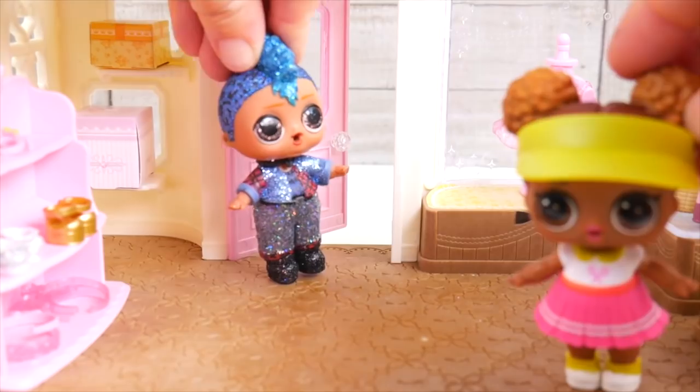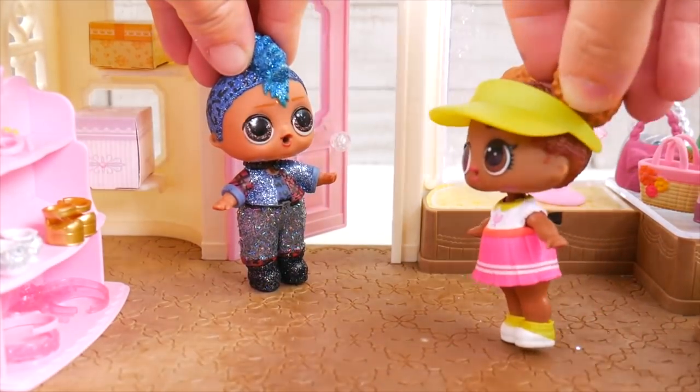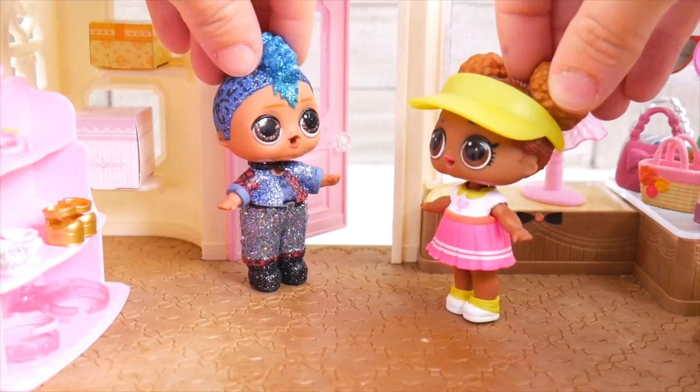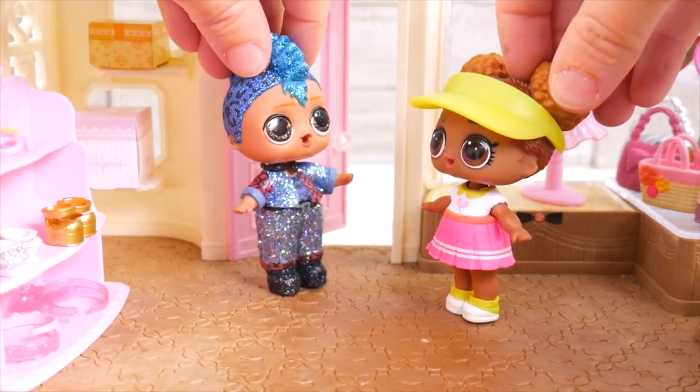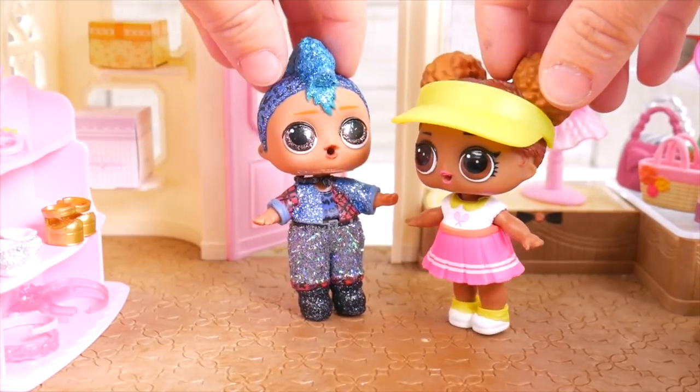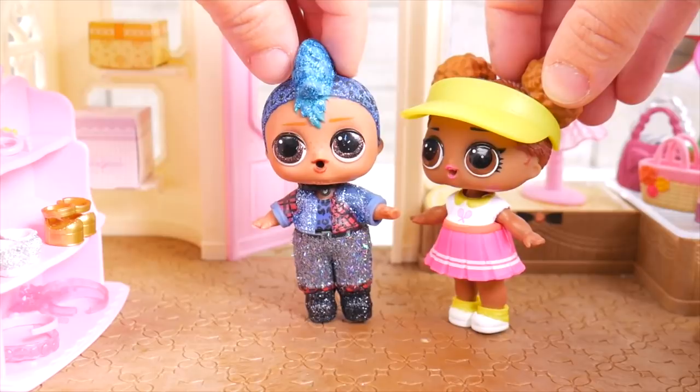Hello? Hello? Yes — Punk Boy, this is a boutique. Maybe you're looking for the sporting goods store down the street? No, no, no — I wanted to come in here. I'm not sure what you're looking for. We don't really carry a lot of boys' stuff. That's okay — I'm looking for something for a special girl.